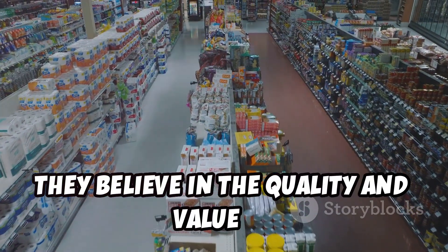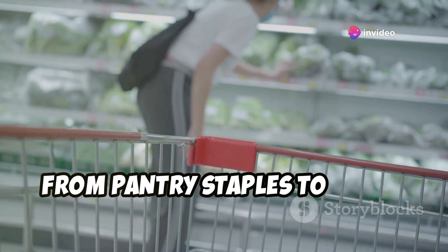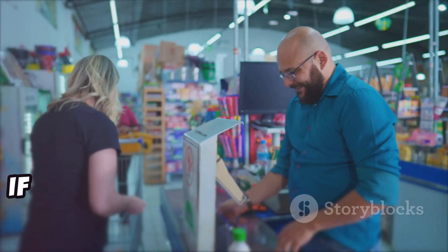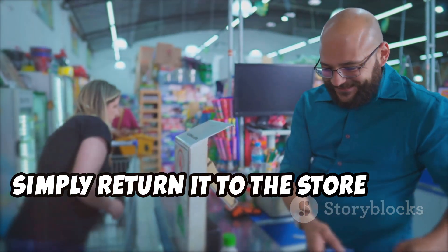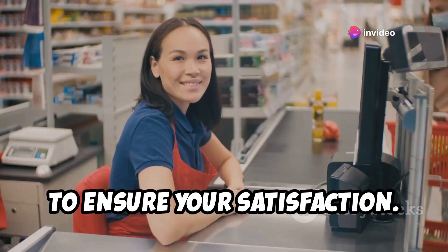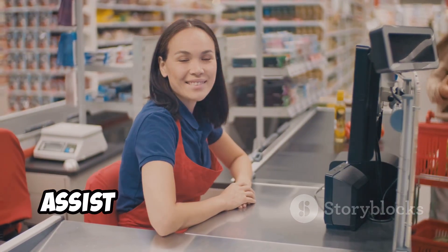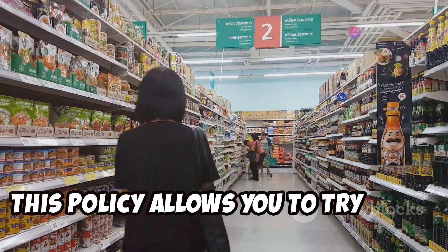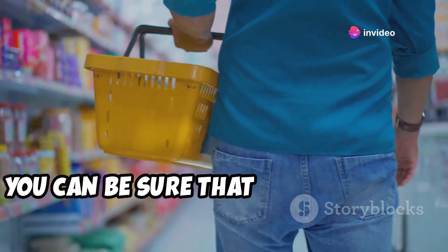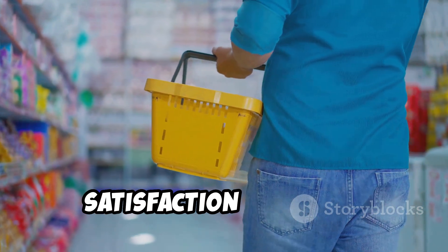The Twice As Nice guarantee applies to all Aldi exclusive products, from pantry staples to fresh produce. Whether it's a can of beans or a bag of fresh apples, Aldi has you covered. If for any reason you're not happy with your purchase, simply return it to the store with your receipt. The process is hassle-free. Aldi's friendly staff is always ready to assist you, allowing you to try private label products with complete peace of mind. Shop with confidence knowing that Aldi values your satisfaction above all.